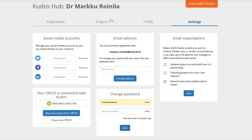In settings, you can connect your social media accounts. This is useful because after you have described the article, you can share it to these different accounts. You can also fill your email address and manage email subscriptions. The most important step is to add your ORCID number here, then click 'manually import from ORCID' — that means all your publications are automatically imported from ORCID, so you don't have to add them one by one, which saves a lot of work.